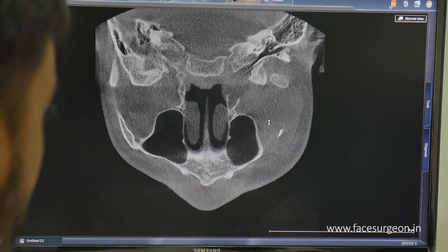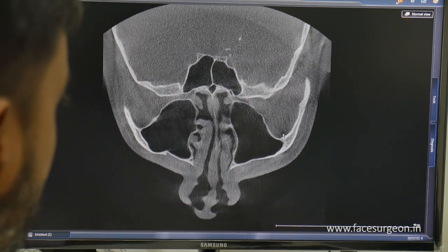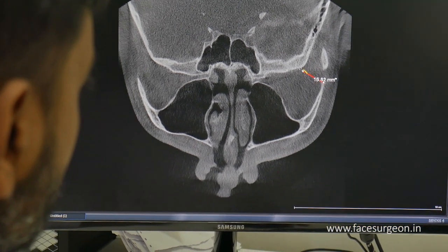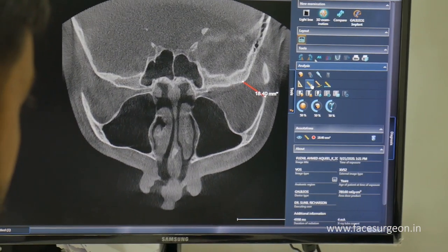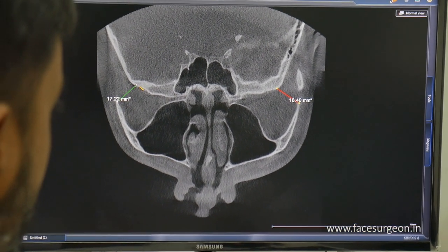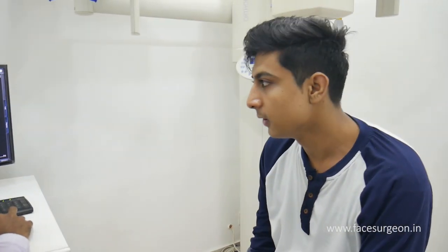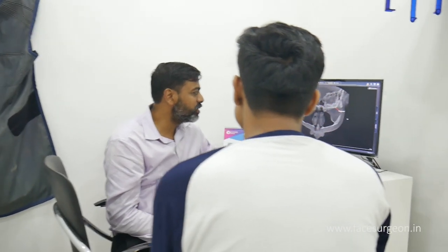Now let's see the imaging. This is the malar bone and the sinus — this point and this point are almost the same. For two millimeters difference we don't have to operate there, because we already have major issues to tackle and two millimeters will not be visible. We are doing this because when someone looks from a distance they should think your face is appealing and not see a deformity — the swelling here and there. That's the main concern.